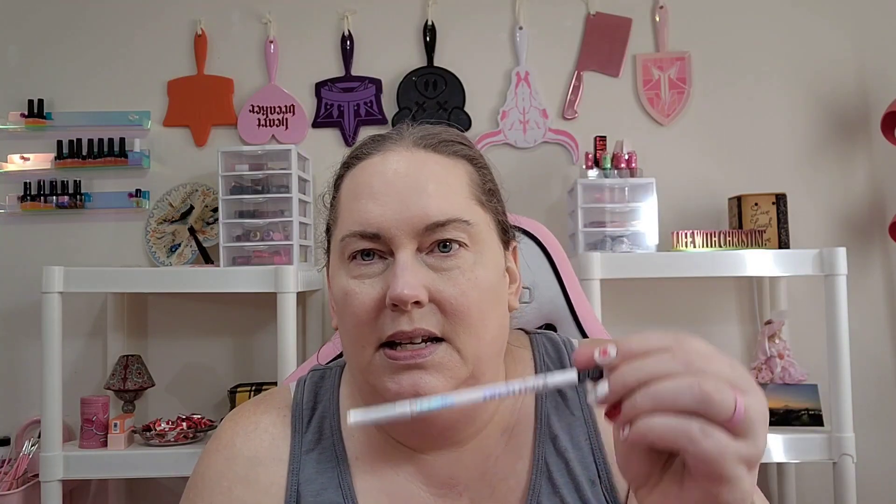And then once I've gotten all of that on, I go in with my brows. This is the Lotte London Brow Pencil. And then because I have dry, aging skin and I've gotten all my foundation and concealer down, I go ahead and spritzed my face.